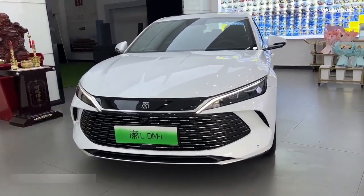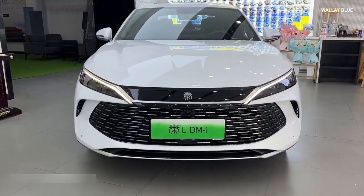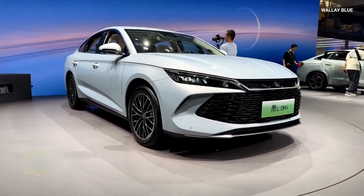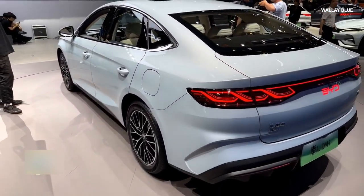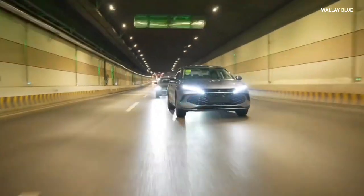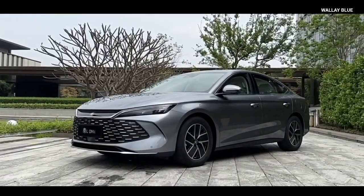The BYD KIN-L offers 430 liters of boot space, providing ample room for luggage, groceries, or other cargo. However, unlike some other electric vehicles, the KIN-L does not feature a front trunk, as the front area is occupied by the engine and electric components, typical of a plug-in hybrid sedan. As a mid-size sedan, it measures 4,830 mm in length, 1,900 mm in width, and 1,495 mm in height, with a wheelbase of 2,790 mm — dimensions that ensure a roomy cabin, better handling, and a smoother ride.